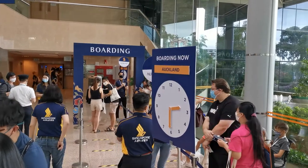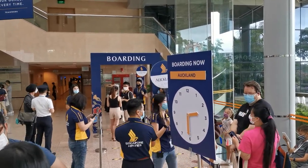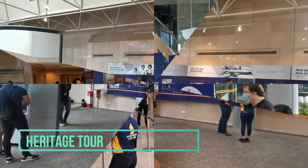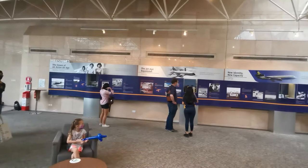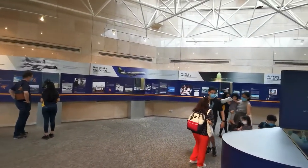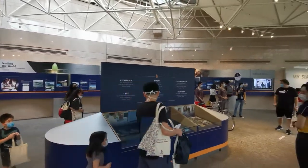After a satisfying meal, we head directly over to the boarding gate to make sure we do not miss our flight — oh, I mean our tour. The tour starts off with a journey through 70 years of SIA heritage, where we get to see the milestones and accomplishments achieved by SIA over the years.